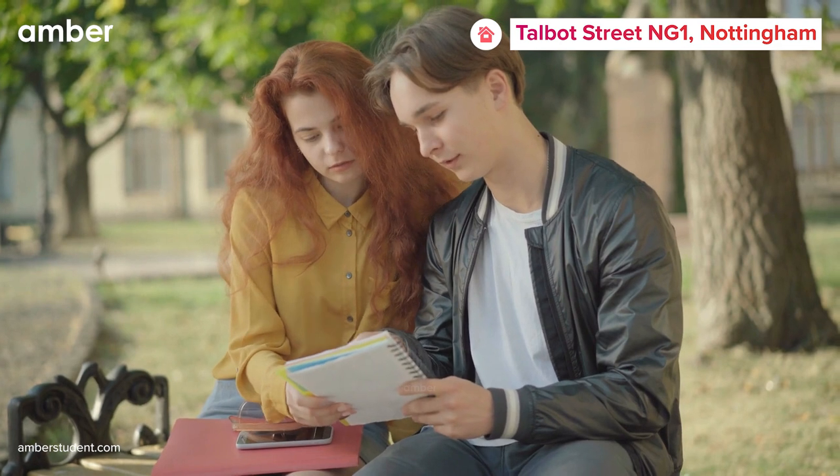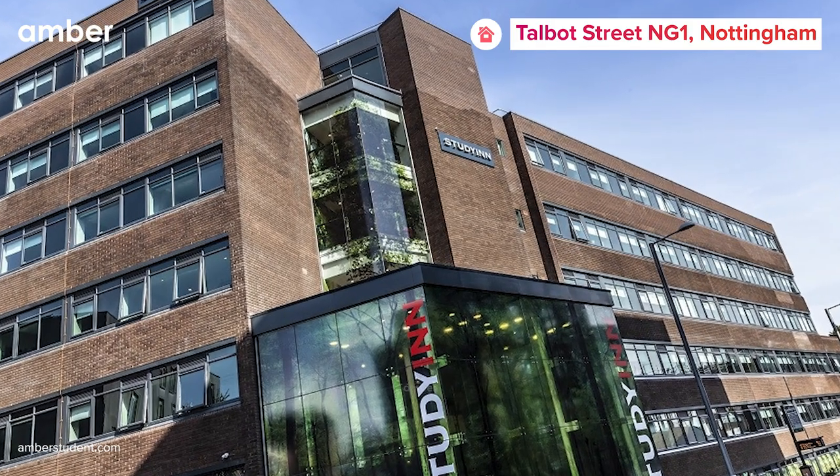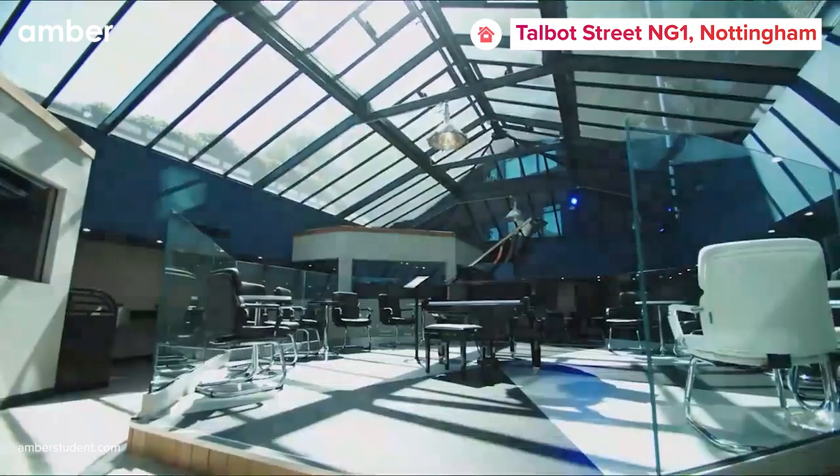Get ready to take your student life to an entirely new level. Presenting Talbot Street NG1 in Nottingham, a stylish student accommodation that will take your student living to a whole new level.